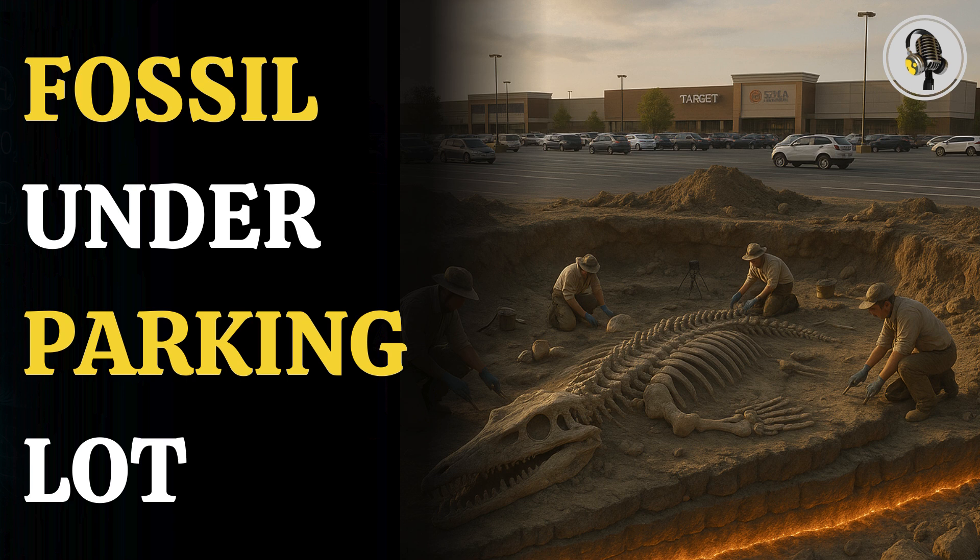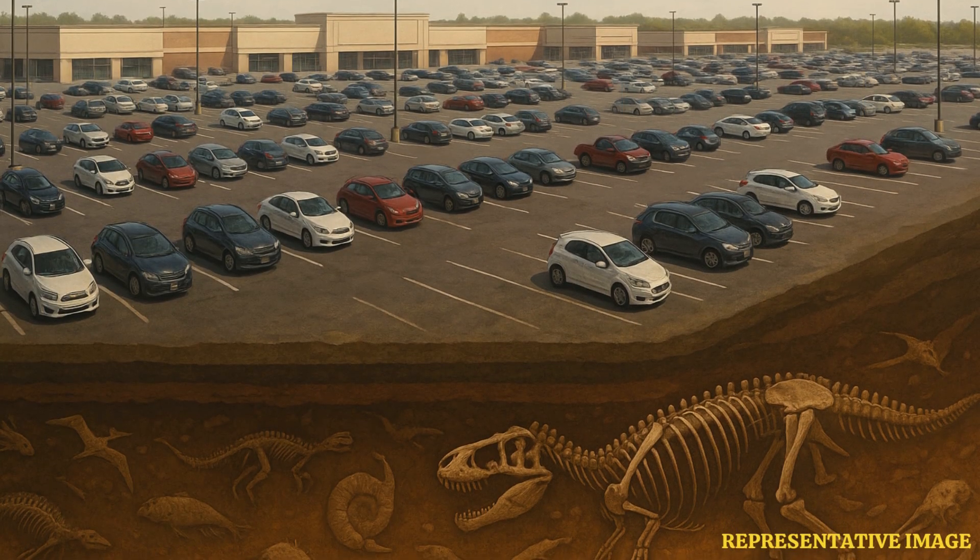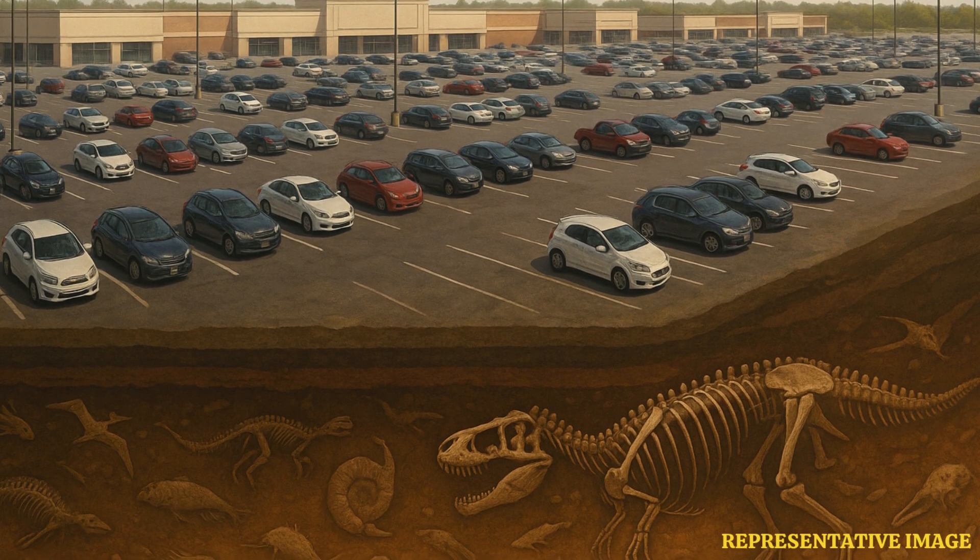Welcome to the We On podcast, where we explore fascinating stories and ideas from various fields. In this episode, we dive beneath the Lowe's Shopping Center in New Jersey, where scientists uncovered a 50-foot predator from the dinosaur age — a fossil treasure frozen in the very layer that marks Earth's greatest extinction.